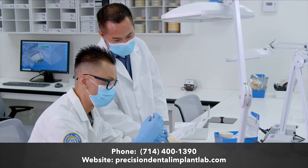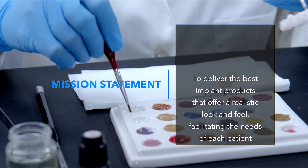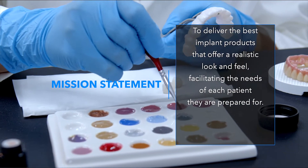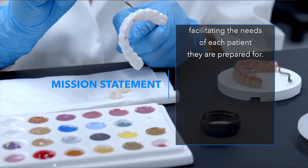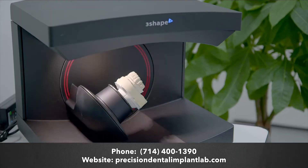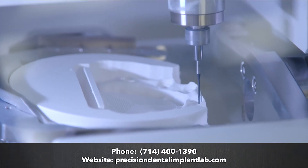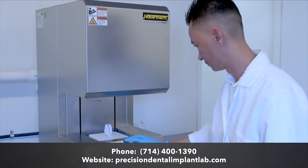At Precision Dental Implant Laboratory, our mission is to deliver the best implant products that offer a realistic look and feel, facilitating the needs of each patient they are prepared for. Using the best technological advances in the industry, we get products to our clients faster and at lower costs than traditional implant laboratories.